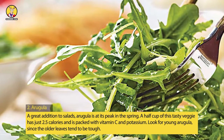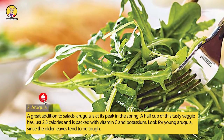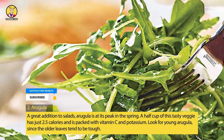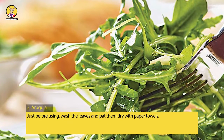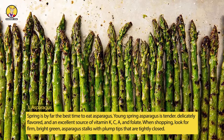2. Arugula. A great addition to salads, arugula is at its peak in the spring. A half cup of this tasty veggie has just 2.5 calories and is packed with vitamin C and potassium. Look for young arugula, since the older leaves tend to be tough. Just before using, wash the leaves and pat them dry with paper towels.